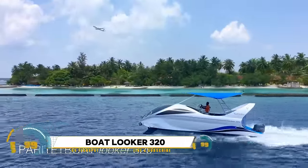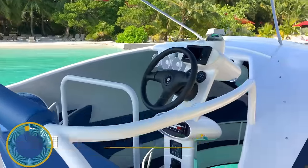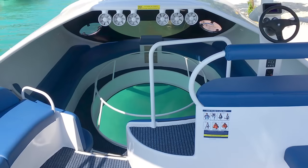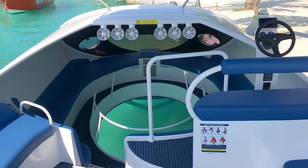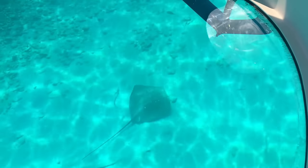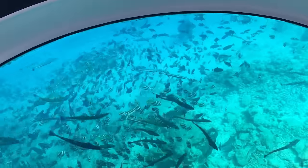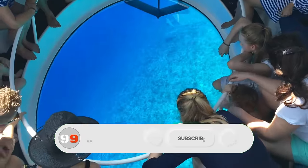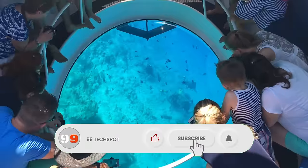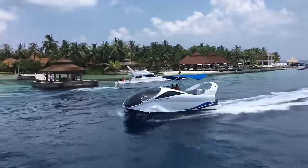Glass-bottom boat Looker 320 — your window to the wonders of the underwater world. Designed for exploration and adventure, the Looker 320 features a transparent glass bottom that allows passengers to peer directly into the marine realm without getting wet. Imagine gliding effortlessly over vibrant coral reefs, bustling marine ecosystems, or ancient shipwrecks, all while comfortably seated aboard this innovative vessel.